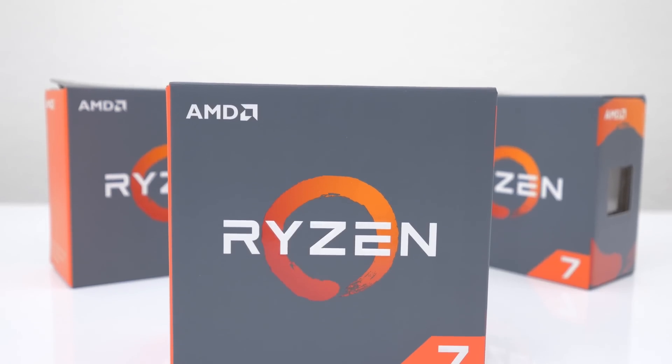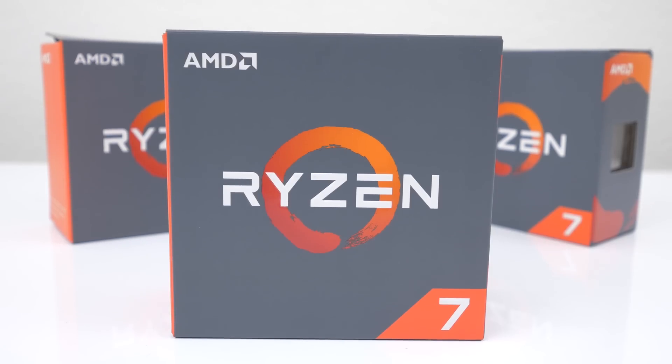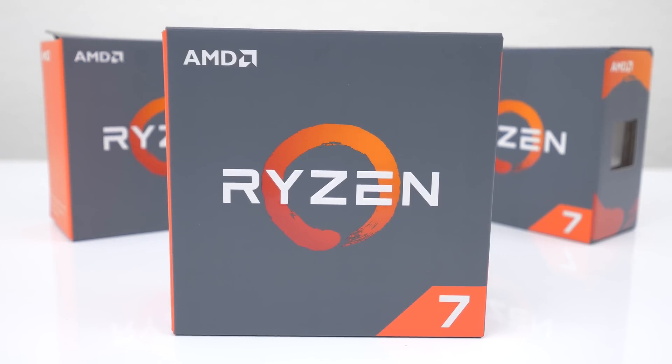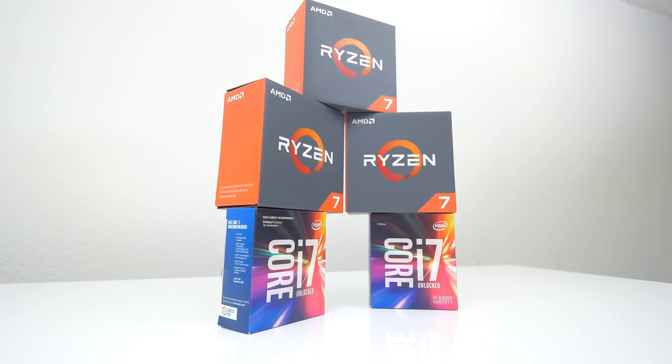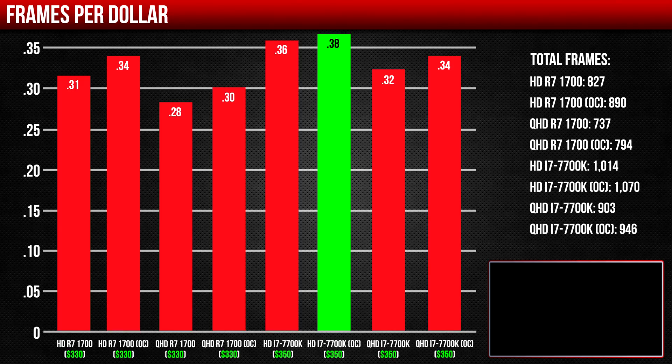I said it once before and I will say it again — the R7 1700 is a solid gaming and productivity CPU. The 7700K just can't compete with multi-threaded applications. If you do both gaming and editing, the 1700 is the obvious choice. Of course, you are missing out on some FPS in gaming. The 7700K is still currently the king, and if gaming or streaming is all you do on your PC, you won't find a better value than the 7700K.